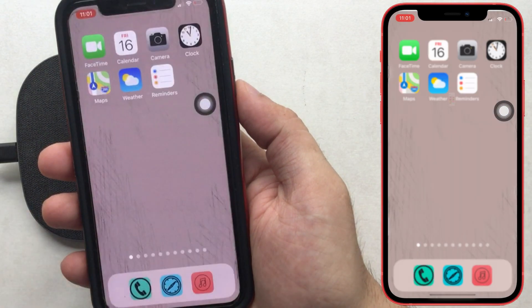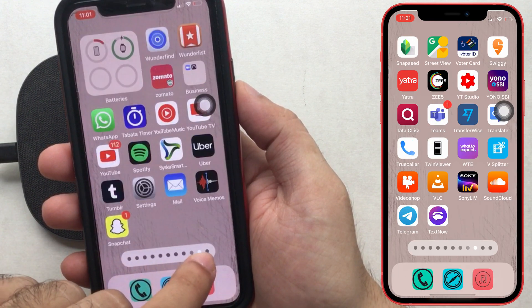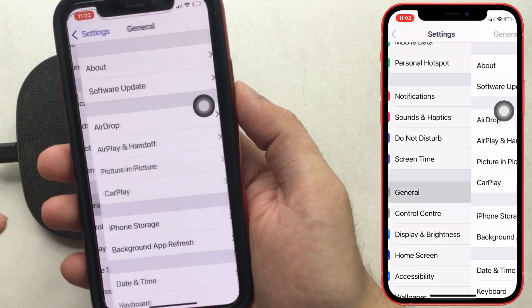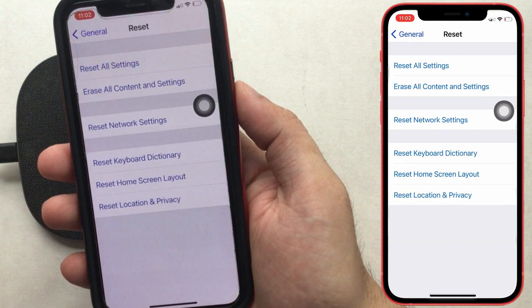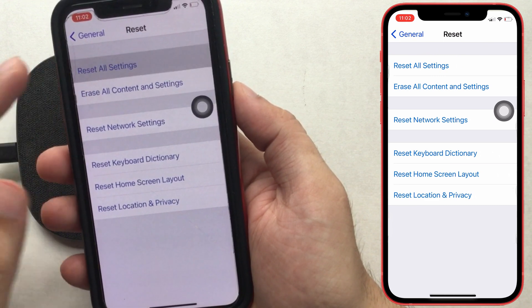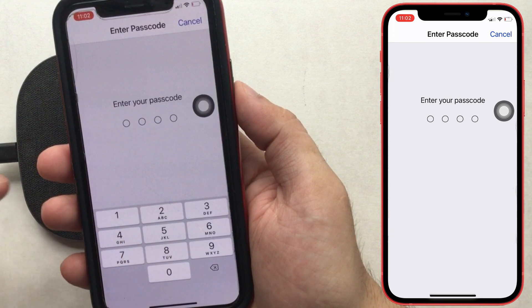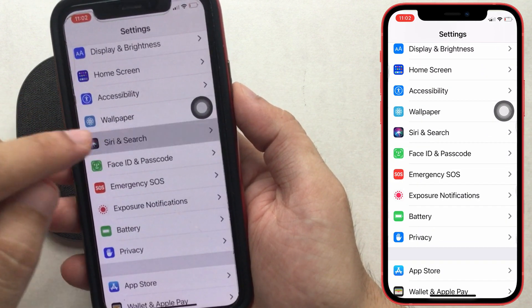Also, you can go with Reset All Settings. Open the Settings app on iPhone, scroll to General, scroll to the last option and tap on Reset, then tap Reset All Settings. Your iPhone will ask you to enter a passcode and then reboot. After Reset All Settings, you have to set up the Hey Siri command again from Settings, then the Siri and Search option.